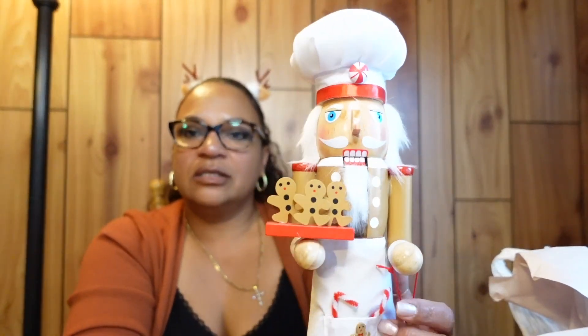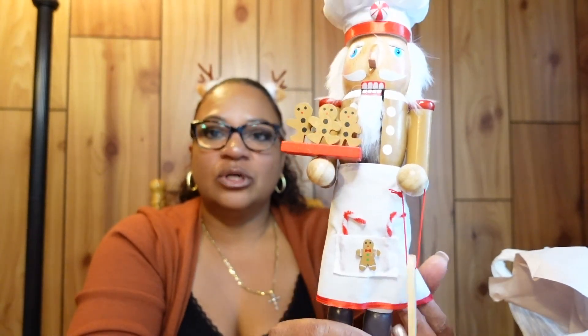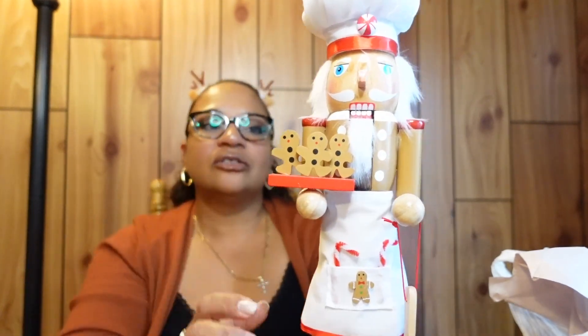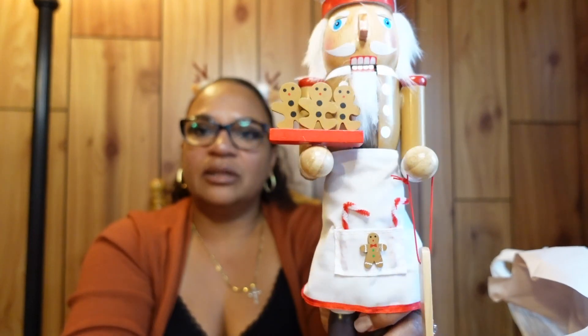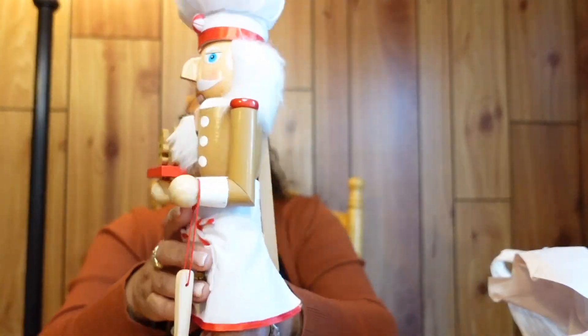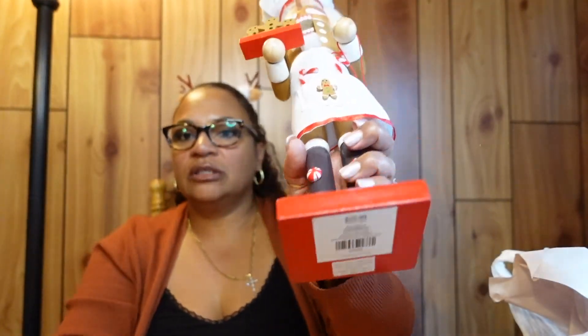The next item is a nutcracker. I just started collecting them so I don't have a huge collection yet. This one is like a gingerbread baker — he bakes gingerbread cookies. He's also from Hobby Lobby, 50% off of $20.